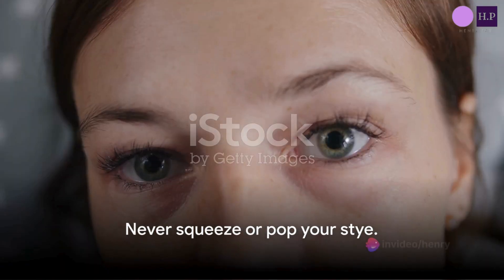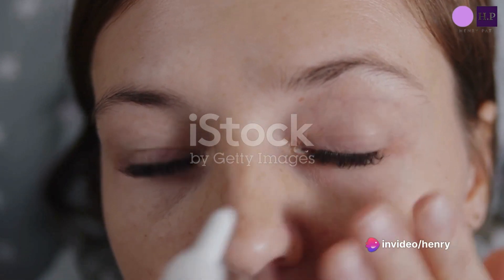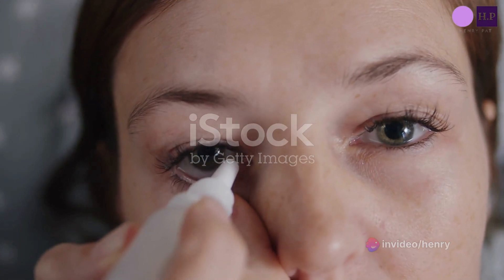Remember, never squeeze or attempt to pop your stye. This can make it worse. Also, refrain from wearing eye makeup or contact lenses until your stye has entirely healed.